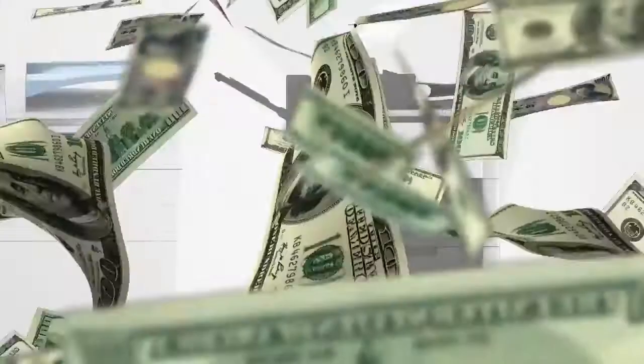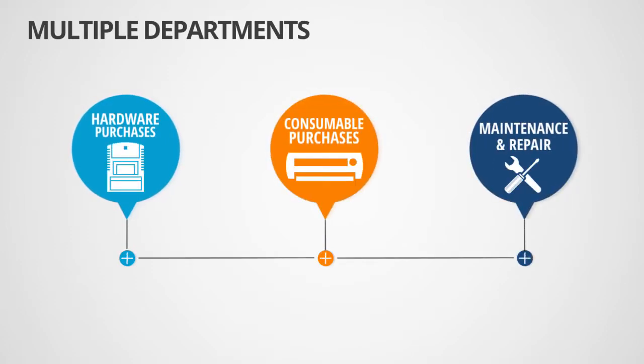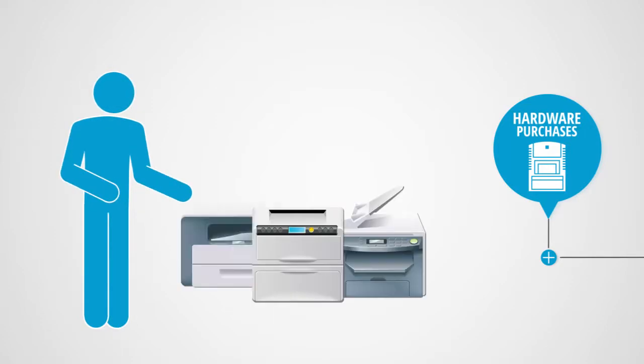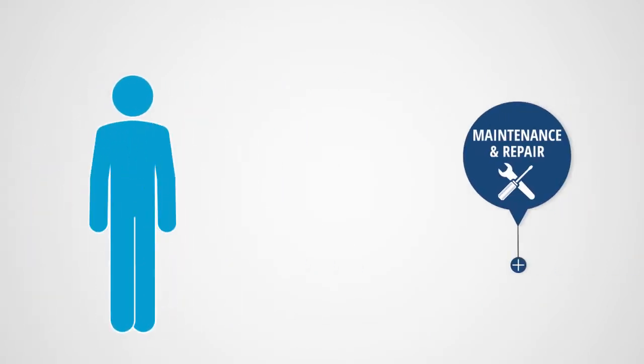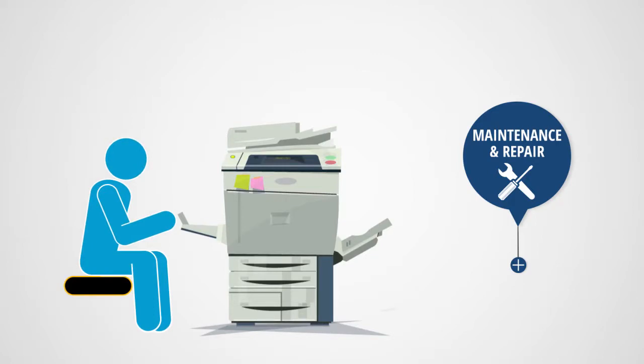Why is it so hard to get a firm grasp on printing expenditures? Because in most cases, the responsibilities for office printing are dispersed among multiple departments. One department is in charge of purchasing printers, another department purchases print consumables, and still another is tasked with the technical support and maintenance of print and copy devices.